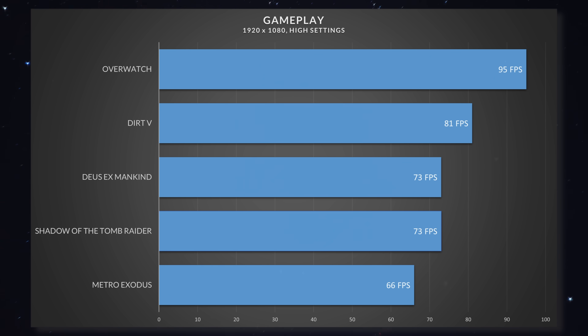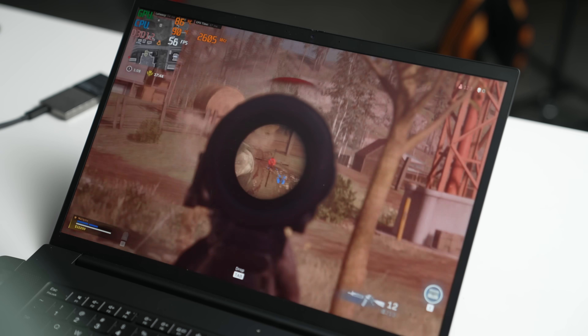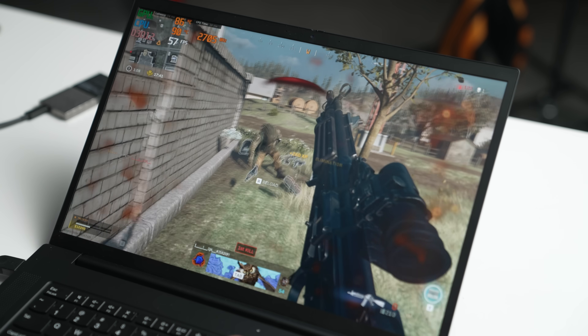And if gaming is even remotely on your mind with either of these laptops, the Lenovo is going to be able to do it. The RTX 3060 inside can play most titles very comfortably if you don't mind leaving the settings on medium or high.